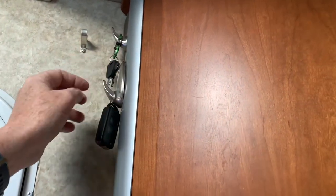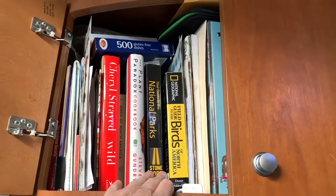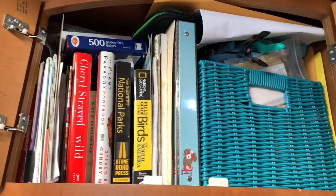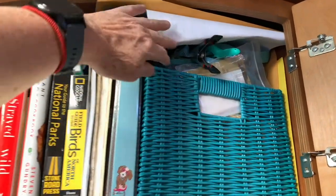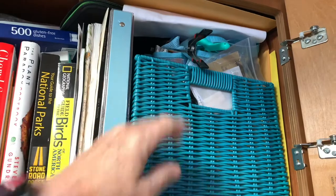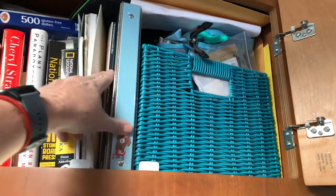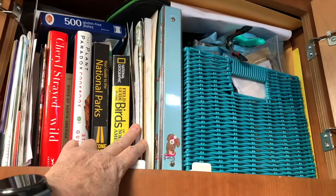I carry most of my books up here — bird books, a national park guide, and a gluten-free cooking book I don't really use so I'll probably get rid of it. I keep office supplies up here so I can pull them out when needed, which isn't very often. I try to avoid it. I keep all my music books in here too — I'm actually going to try to get back into playing music soon.